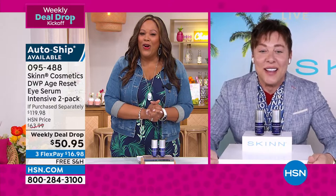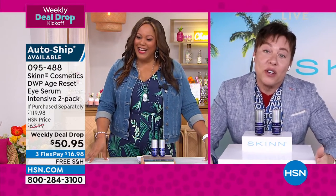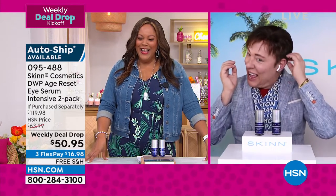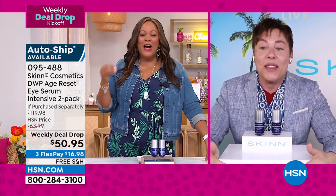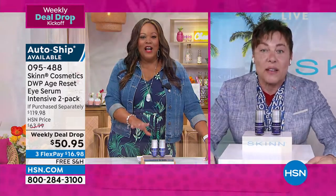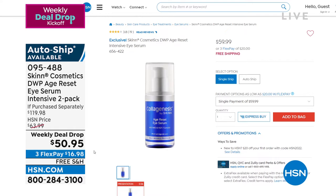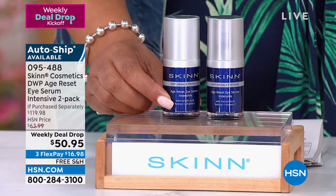Dimitri, you look so stunning! Welcome to the show. I love this Age Reset. I use it, and this is a great value. It's like a buy one, get one — one is $59.99, but we're giving you two for $10 less than that. So you're not spending $59.99 for one. We're going to give you both of these for $10 less. That is a steal.